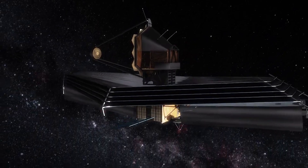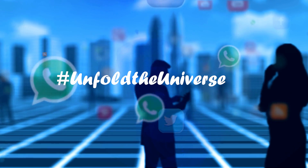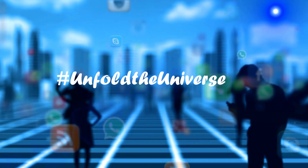as well as other social media accounts. Viewers can submit questions via social media using the hashtag #UnfoldTheUniverse, or by leaving a comment in the Facebook or YouTube chat section.